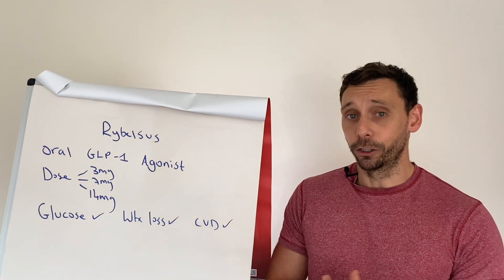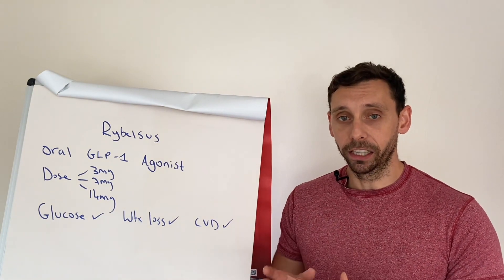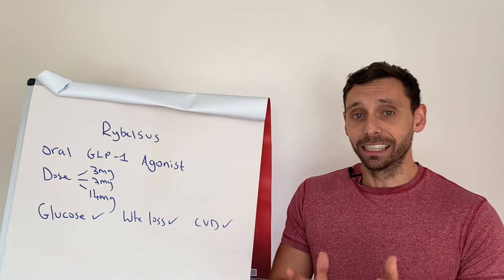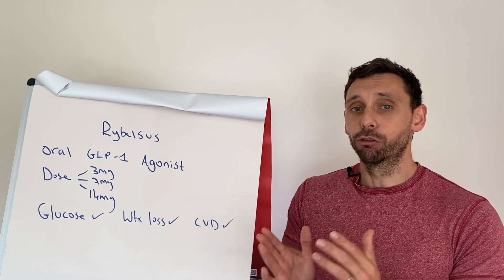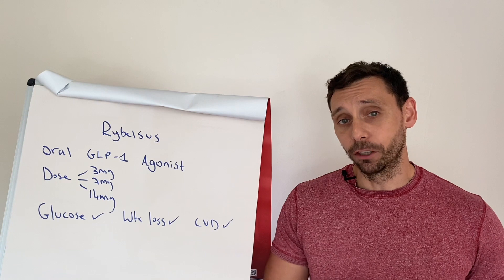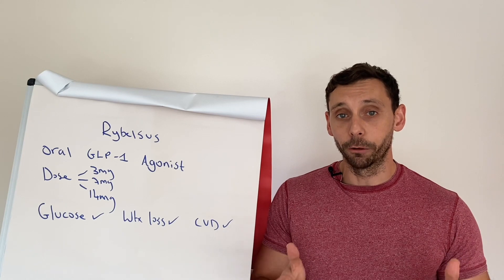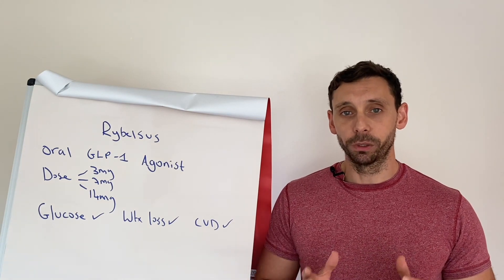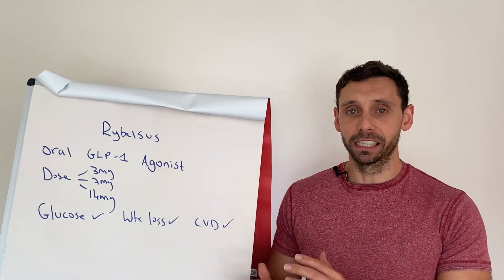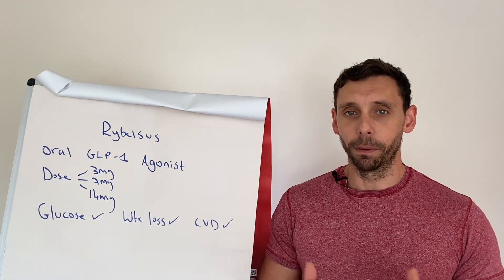So all sounds good so far, and truth be told it is. But the key question is: because there are other alternatives on the market that are injectable, is Rybelsus as effective as the alternatives? Because if it isn't, there's not much point in taking this if it's going to be ineffective compared to the alternatives on the market, even if it is oral. So first things first, let's start with the glucose-lowering effect. We measure this with the HbA1c test, which is an average glucose level over the last three months. I'm going to pull up a graphic on screen to take you through what I'm about to say.